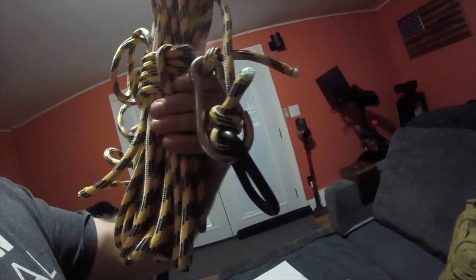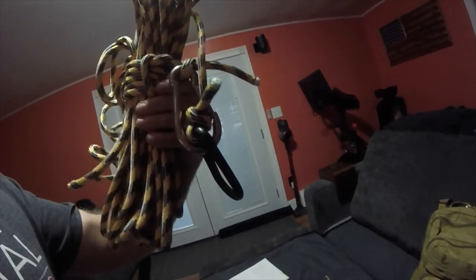Rope comes in different sizes and lengths. Here's one I have — I've got a couple of carabiners hooked to it just for safety measures so if I need it, I can use it. It's very heavy-duty. They come in different sizes, different lengths, and different strengths as far as weight capacities they can handle.